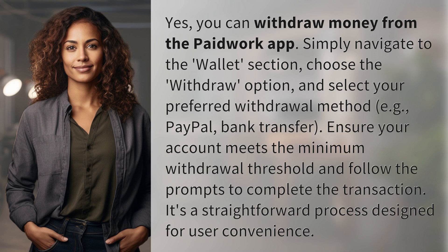Ensure your account meets the minimum withdrawal threshold and follow the prompts to complete the transaction. It's a straightforward process designed for user convenience.